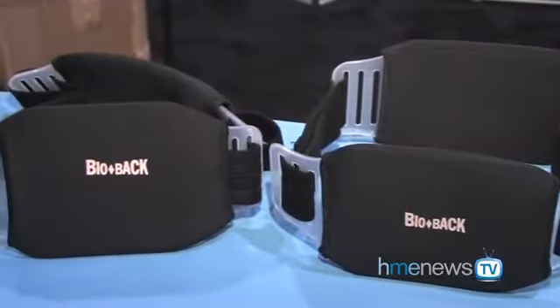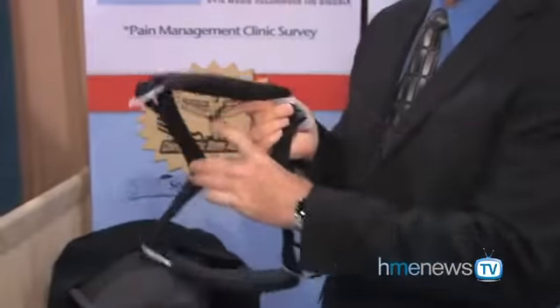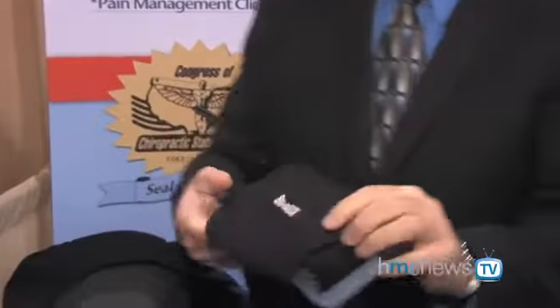What product do you want to show us here today? I want to show you the BioBack. It's a patented lumbar orthosis for low back pain. The BioBack has a couple of patented features that make it distinct from most braces on the market.